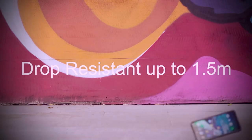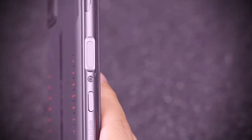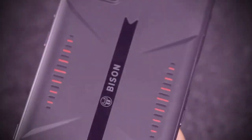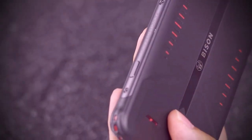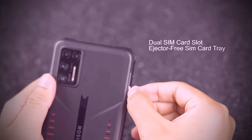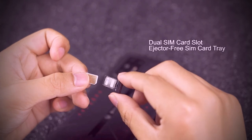It also supports 4G in both slots simultaneously — enjoy faster data transmission, lower power consumption, and a more reliable connection. With enhanced antennas and navigation system, Umidigi Bison GT provides a reliable signal and accurate positioning for your adventure, wherever you go.